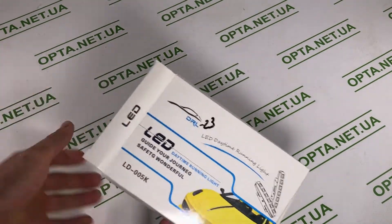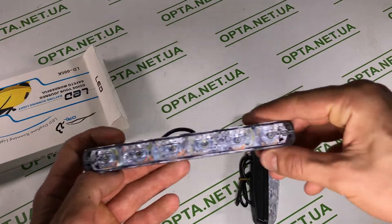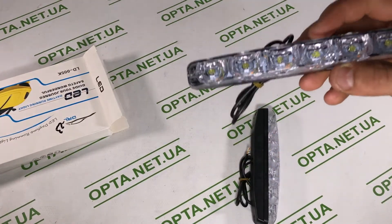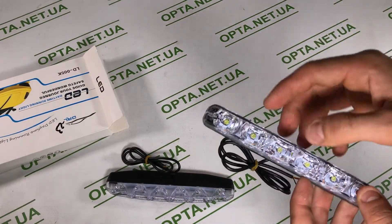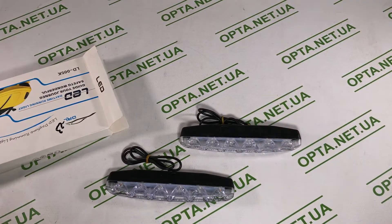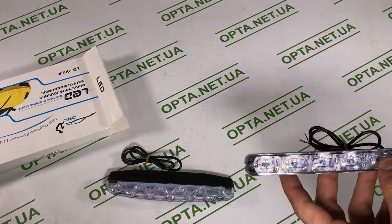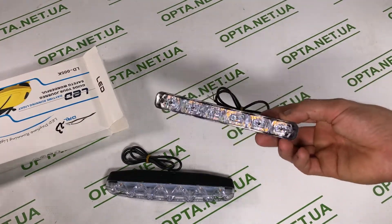Следующий девайс — дневные ходовые огни, DRL LD-005K, 22 такие полосочки, которые стоят недорого. Можно поставить под бампер и использовать как противотуманки. Когда всё засеяно густым туманом, через обычные фары ничего не видно, а если поставить их снизу автомобиля — будет реально очень комфортно ехать. Была история: машина с ксеноном не могла ехать в туман, а старый автомобиль с противотуманками без проблем ехал и сопровождал новую иномарку.